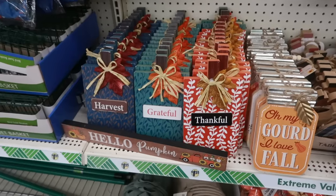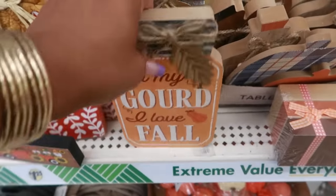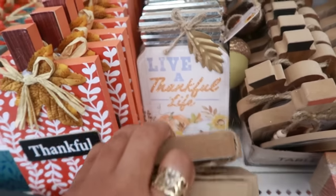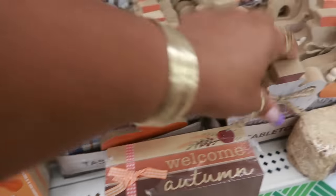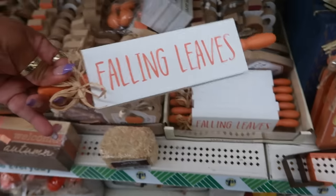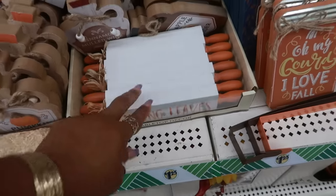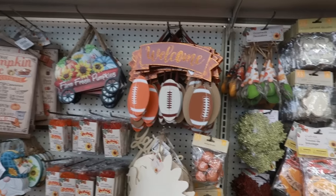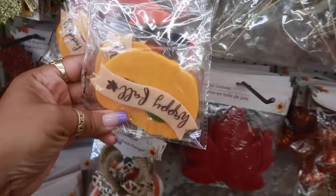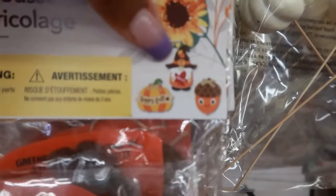You have those down there. 'Oh My Gourd, I Love Fall.' 'Live a Thankful Life.' 'Fall Is in the Air' — there are a few of those. And then you have these — looks like a little rolling pin. 'Welcome' with the footballs is cute. And here's a craft kit — we're making a pumpkin, an acorn with a cute little face, and a gnome. Those are cute.